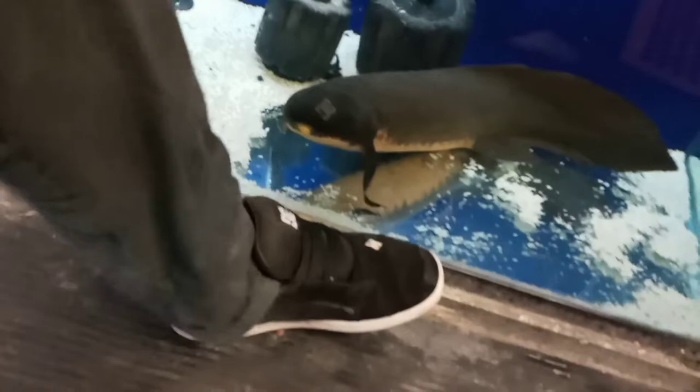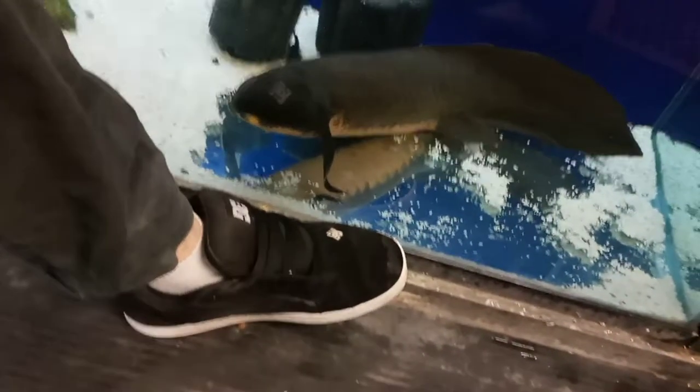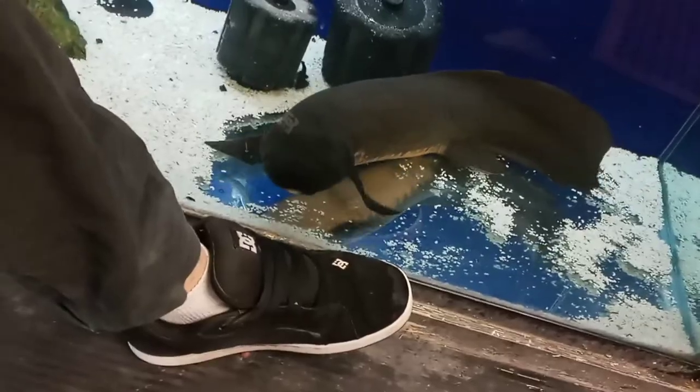Just to give you guys a size comparison, I wear a size 15 shoe. So there you go. This is Louis the Lungfish — we named him here at the store.